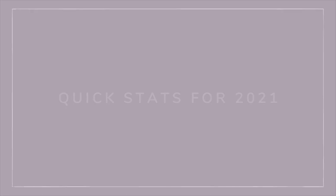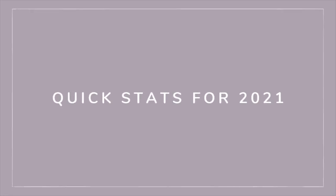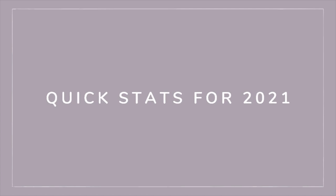A couple of quick stats before we get started. This year I knit 26 finished objects. There were 21 different patterns — I did knit some repeats, which is a little strange and out of character for me. Usually I only knit things once. Of those 21 patterns, 13 were mine and 8 were designed by other designers.